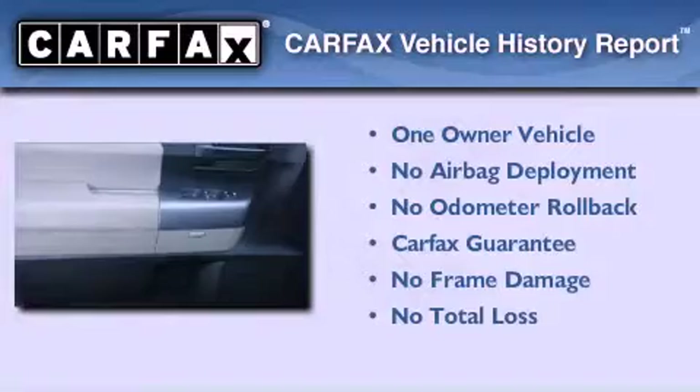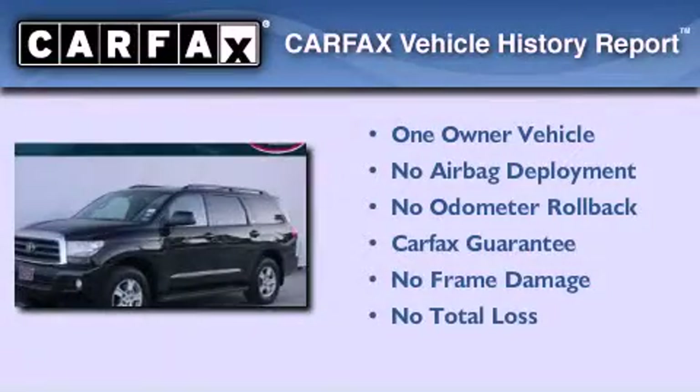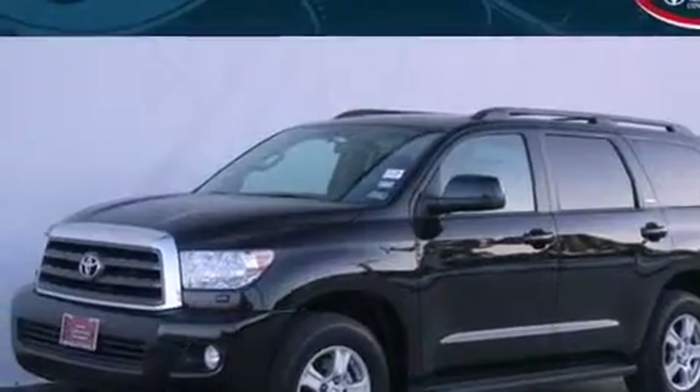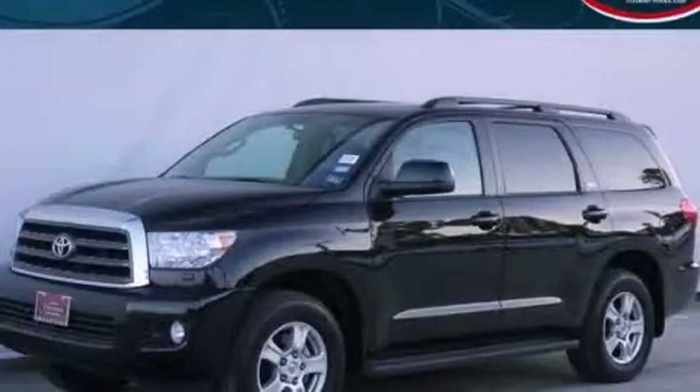This SUV also has had only one owner and it qualifies for the Carfax buyback guarantee. Call now to find out how you can own this breathtaking automobile.